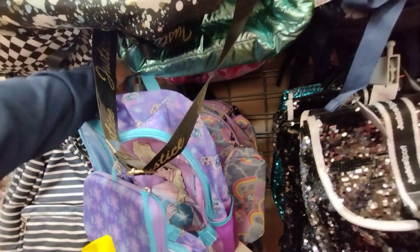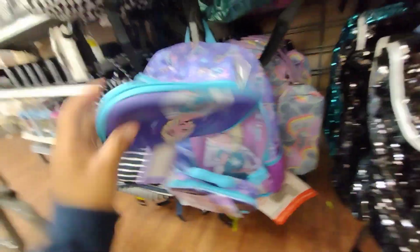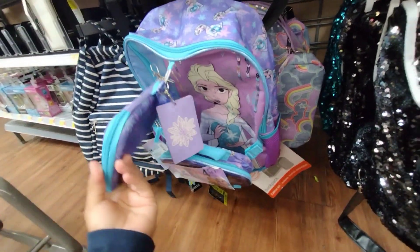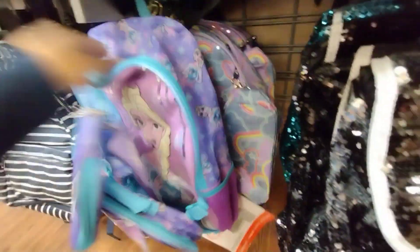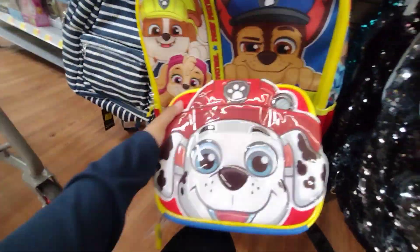They only have one of these and they had several when I came a couple days ago. I found this type of backpack — it's a four-piece backpack set. These are still ten dollars, but last year I found them for five dollars so I'm hoping to find them at that price. Looks like someone may have hidden them here. This other one is ten dollars as well and is also a four-piece set.